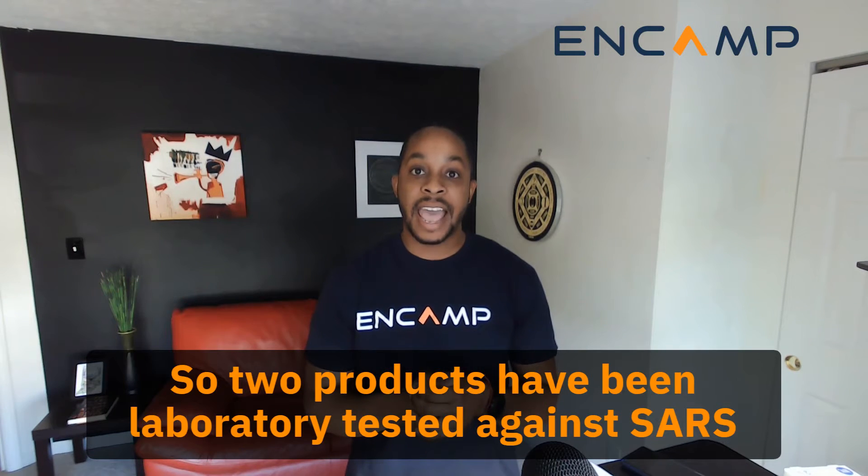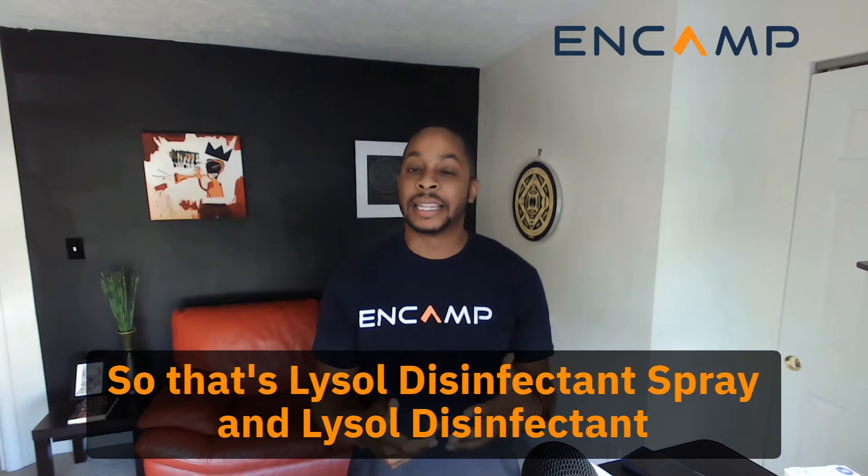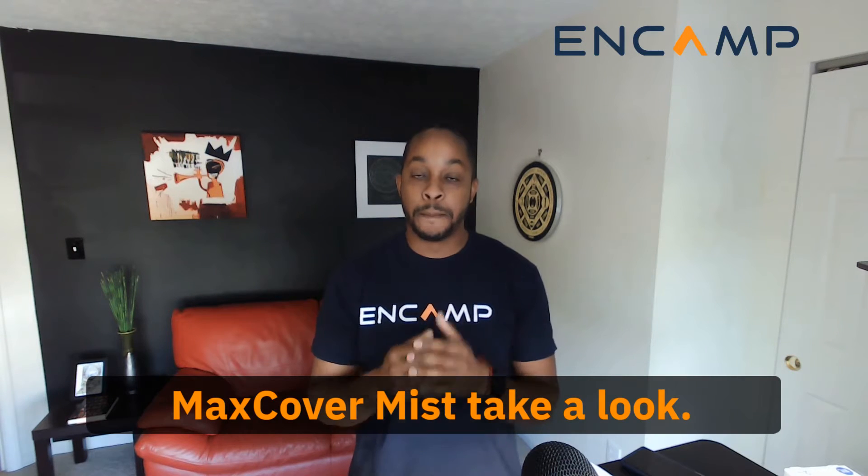Two products have been laboratory tested against SARS-CoV-2 and they happen to be Lysol products — Lysol Disinfectant Spray and Lysol Disinfectant Max Cover Mist.